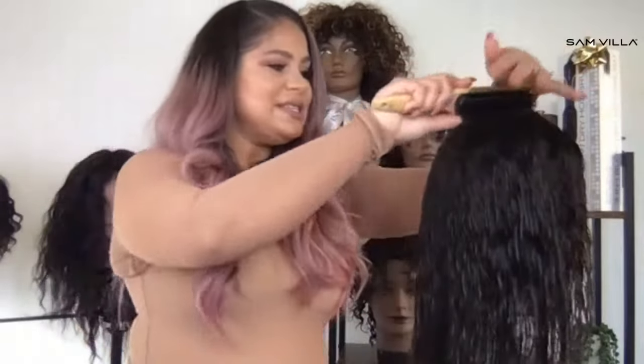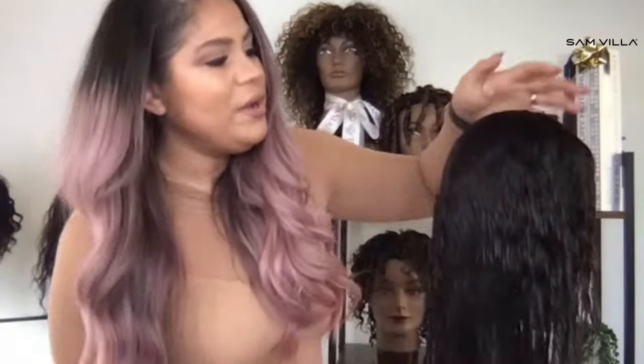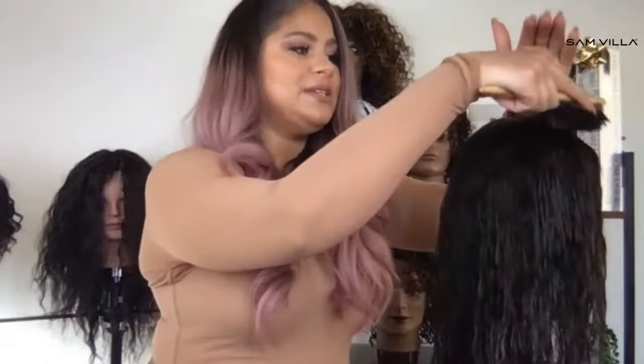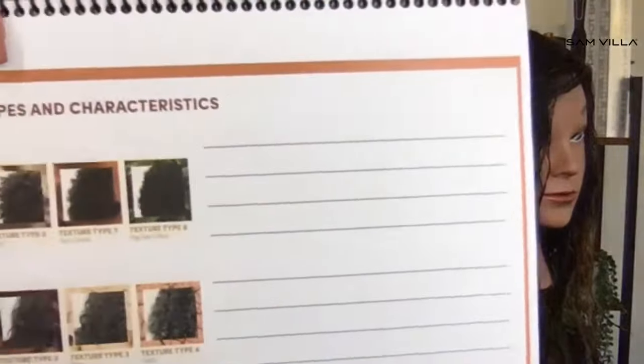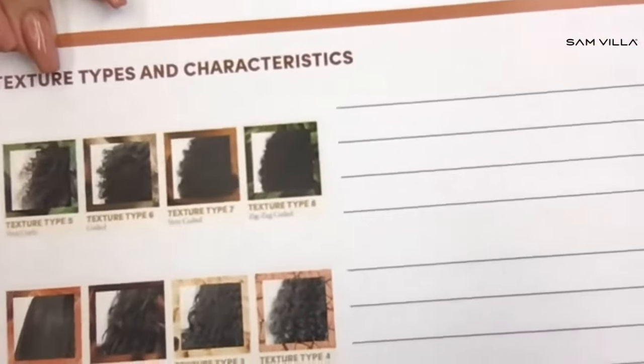I have her nice and detangled. On half the head, I'm going to demo one way to do this wash and go for the lower texture type, and on the other half I'll demo the second way. We're going to use the same products for both halves because we want to enhance her natural texture. On the Mizani team, we refer to texture in eight different texture types.